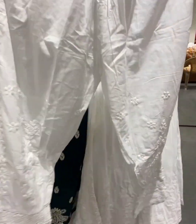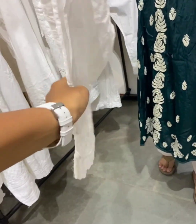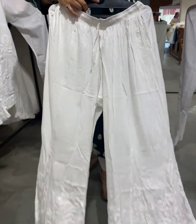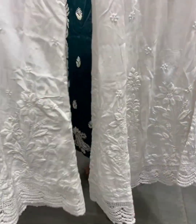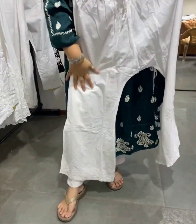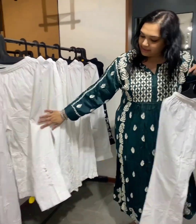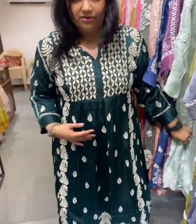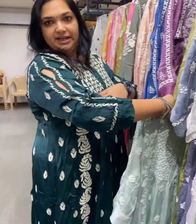Beautiful options in pants — something like this which has detailing at the bottom with beautiful lace and button work. Then a beautiful long, flowy style as well. Something like a parallel pant kind of look which you can team up with your short or long kurtas. And of course lots more designs — a very beautiful colorful dress. Like what I am wearing, you can wear it as a gown or a kurta, with beautiful detailing on the sleeves.